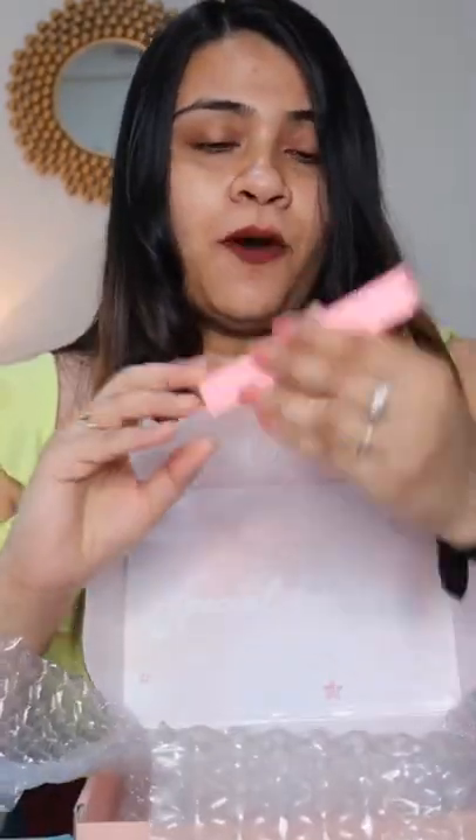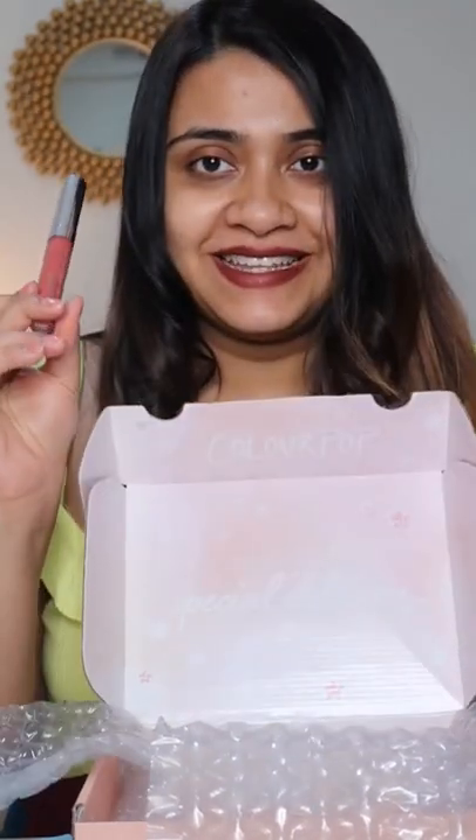There are so many products — here is my second box. Let me show you guys. First up is the Colourpop Ultra Matte Lipstick in the shade Bumble. Next up I have a highlighter and a blush.